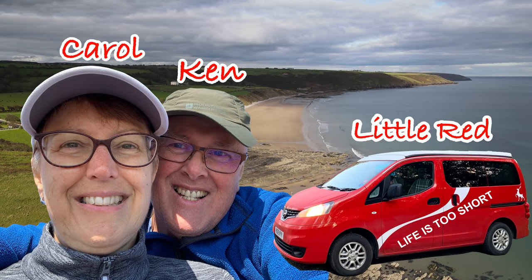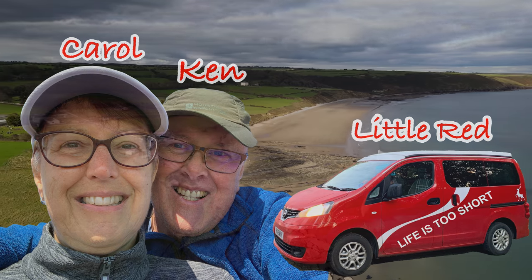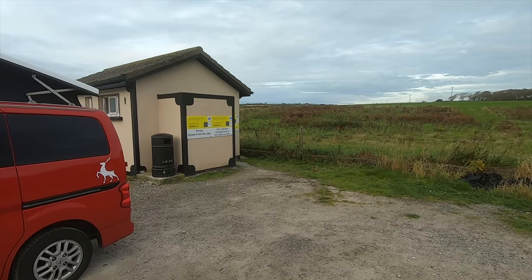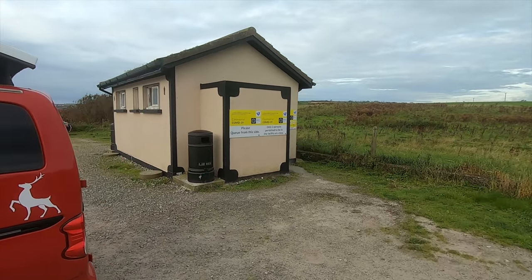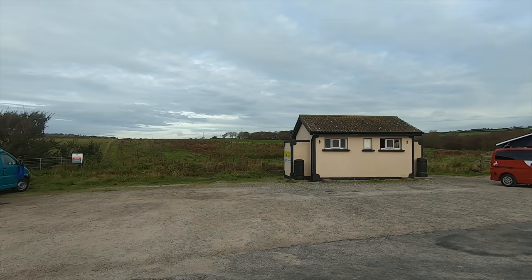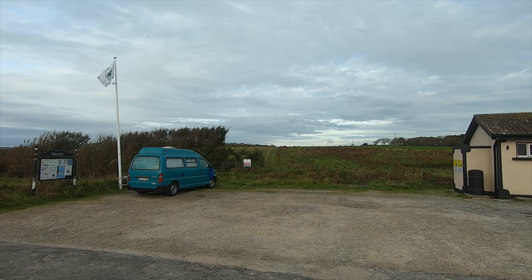We are Carol and Ken and we like camping in our little red camper. This is an absolutely amazing park up — right by a beach, right by some toilets, and they actually provide two litter bins. One of two vans here last night, really peaceful and well sheltered from the wind.